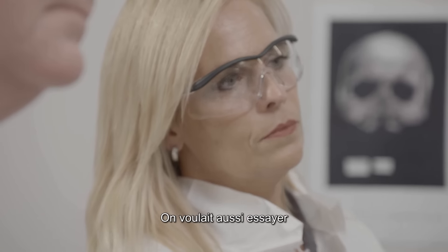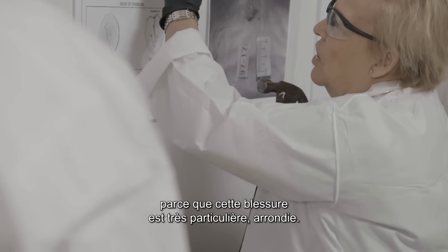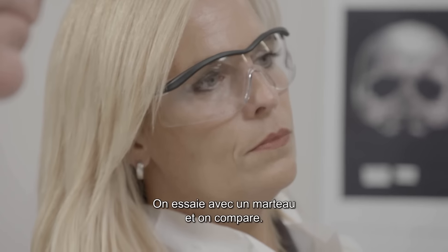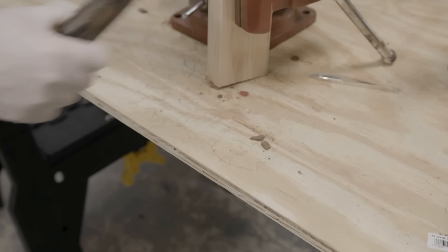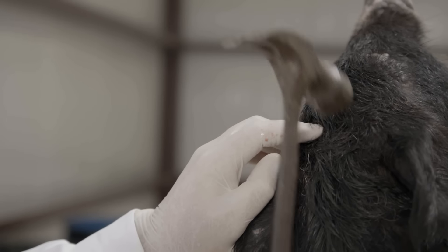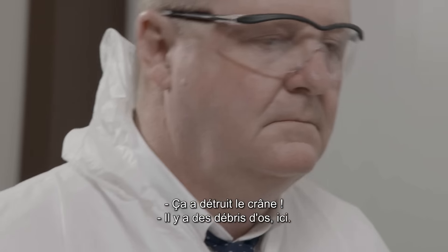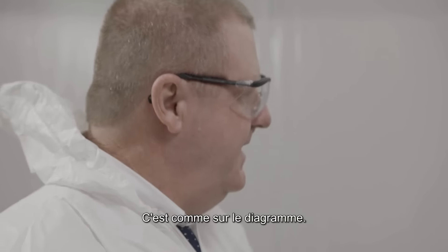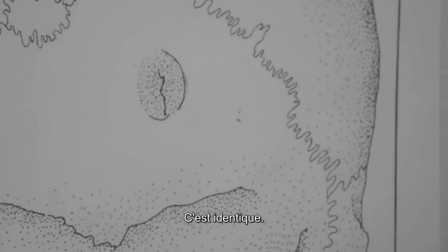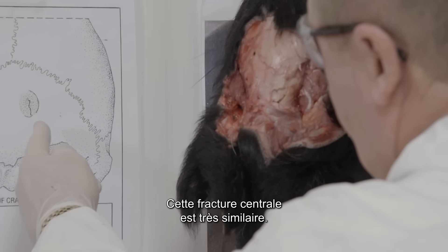But we also wanted to try a hammer because this wound is so specific and it's rounded. So we try with the hammer and see what the difference would be. Oh yeah, that kind of destroyed this one. See, this is bone here — it's all fragmented, which is indicative of that. Similar to that. It's got that central break. Eerily similar.